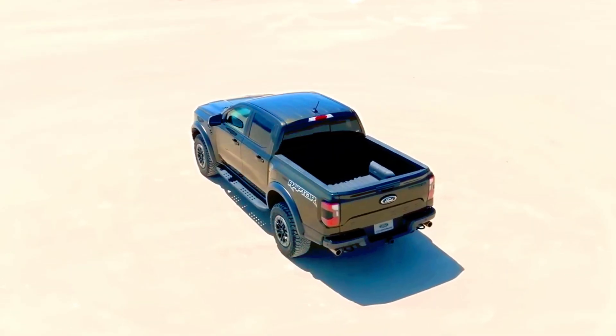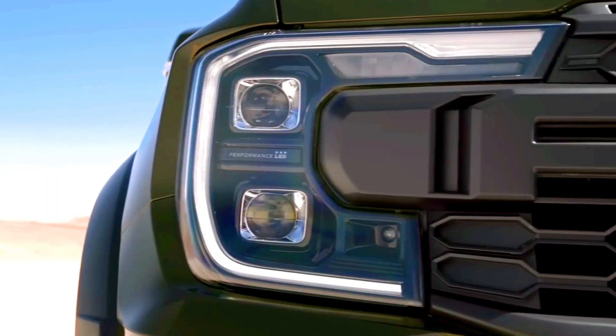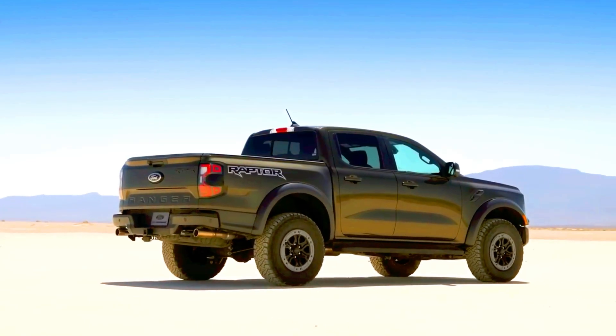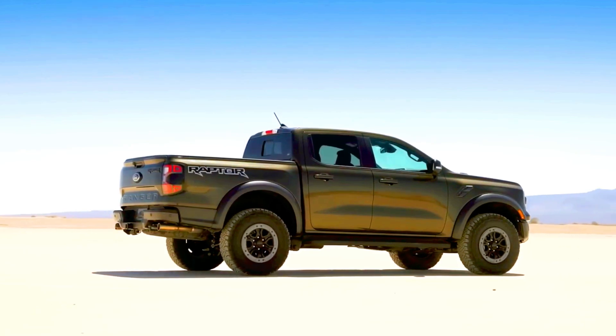As for fuel economy and real-world MPG, the EPA hasn't yet released fuel economy numbers for the Ranger Raptor, but we don't expect it to be thrifty. The closely related Bronco Raptor is only rated at 15 MPG city and 16 MPG highway.